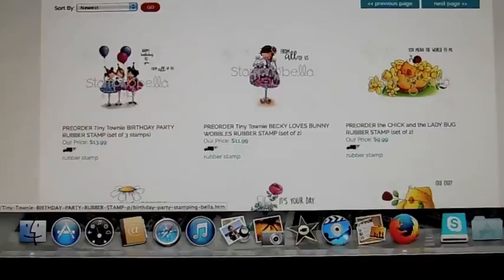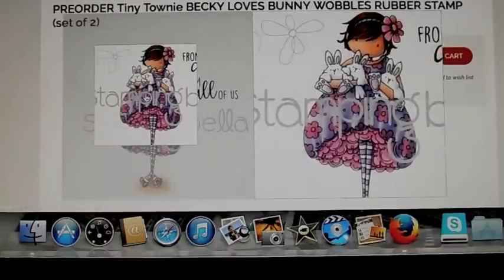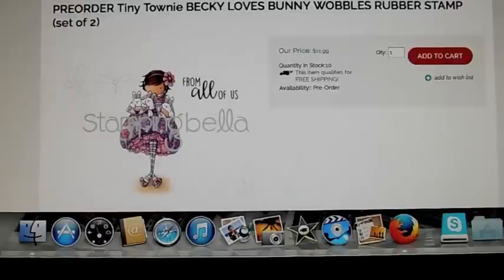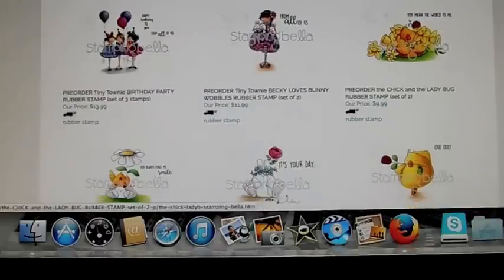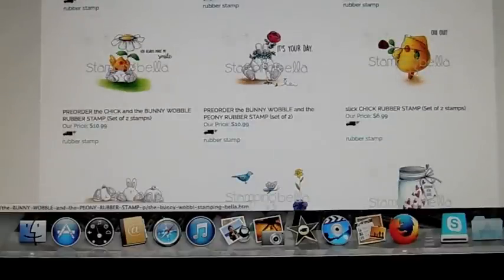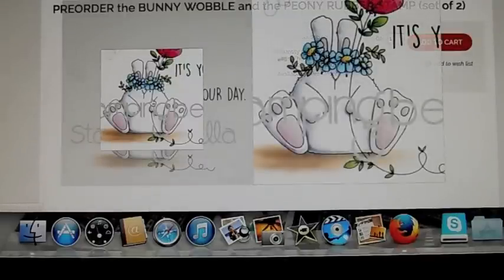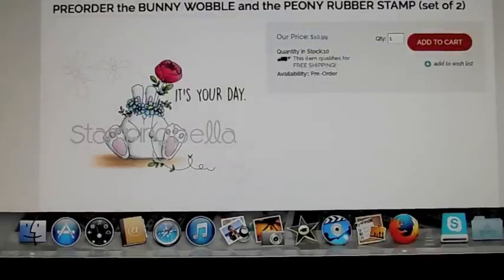This one's really cute — the Birthday Party Tiny Townies. This one looks really cute too. Becky Loves Bunny Wobbles. There are some chick ones here. This one has the chick on the top of this little bunny. This guy's cute.